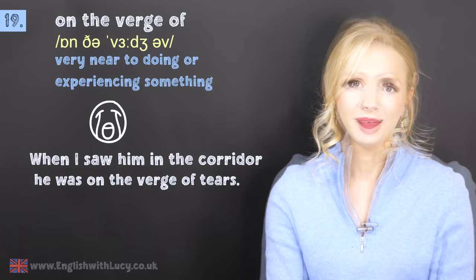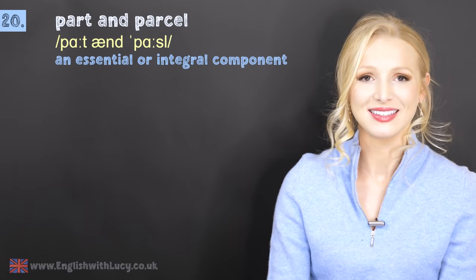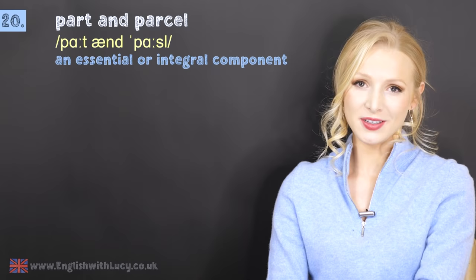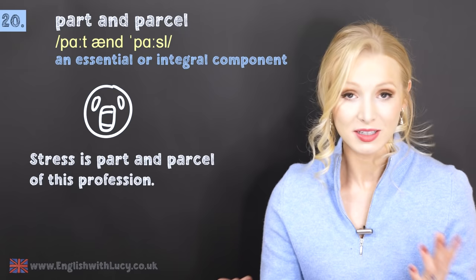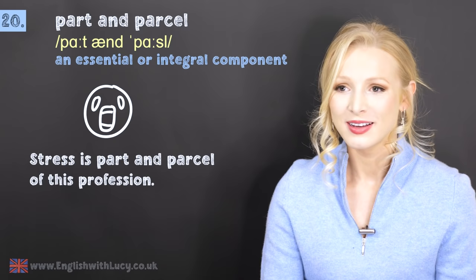Number twenty is part and parcel — it's a great one, fun to say. This means an essential or integral component. For example: stress is part and parcel of this profession — it's an essential component; it wouldn't be this profession without it. I'm thinking of professions such as being a nurse, something like that.